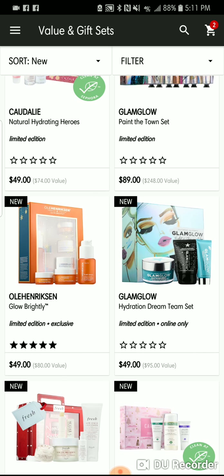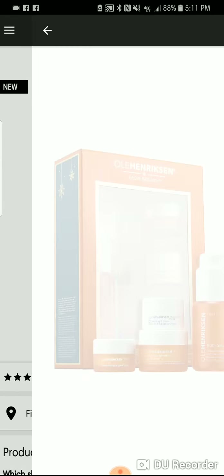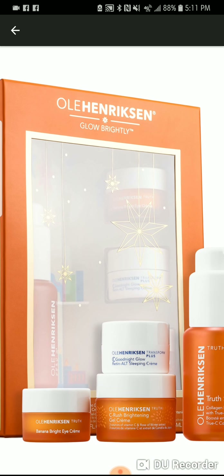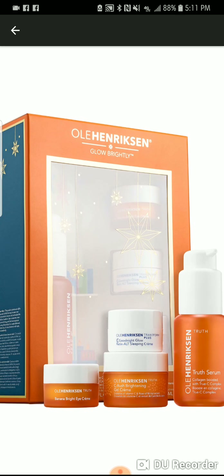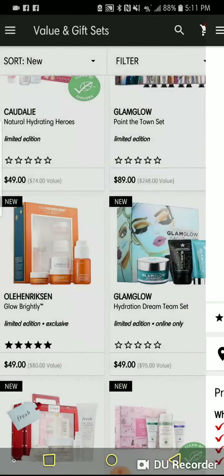Let's talk about the O.A. Harrison Glowing Brightly set — great little set. The True Serum I love, and the Brightening Gel Cream is really, really good on your face. I have not tried the Good Night Glow Retinol Serum, which has a sample size in here, so I may check that out. The Banana Bright Eye Cream I also really liked. This is a good little set.